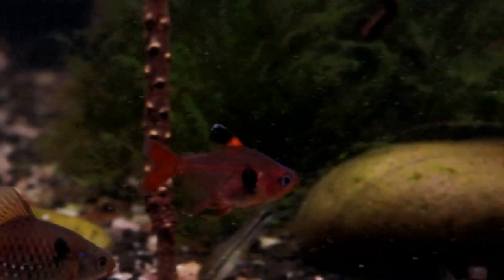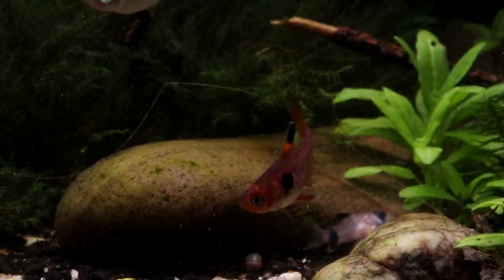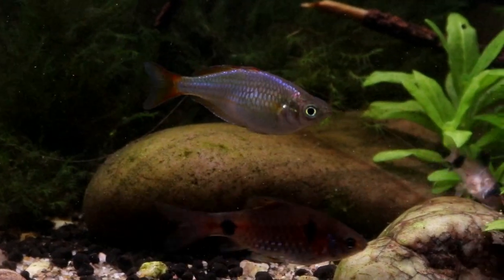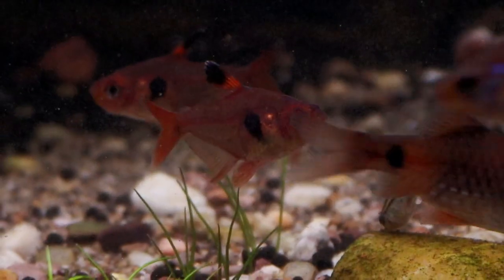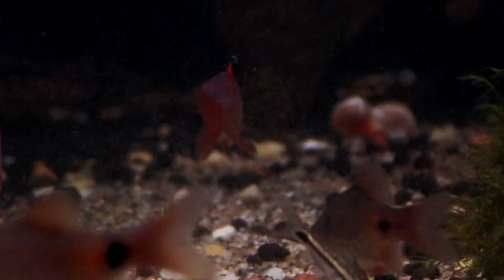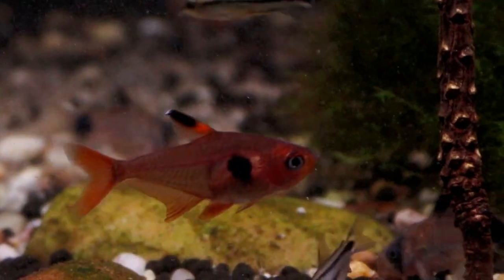Hello everyone, I'm Lauren and welcome to another video from The Tiny Menagerie. Tetras are a hugely varied group of fish with big ones, small ones, and all the colors you can imagine. Red phantom tetras are perhaps not the most well-known in the family, but that doesn't mean they should be overlooked — they could just be the perfect fish for you.